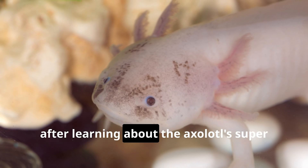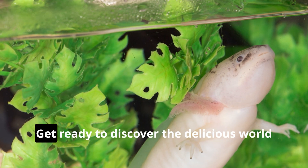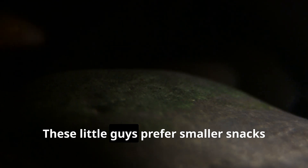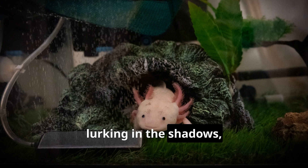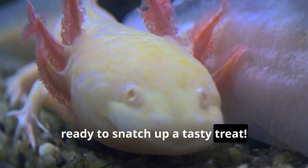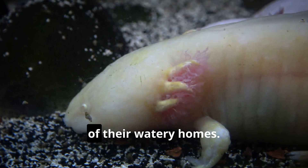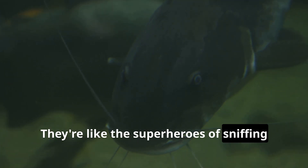After learning about the axolotl's super cool looks and abilities, you're probably wondering: what does this amazing amphibian eat? Axolotls are carnivores, which means they love to munch on meat — but don't worry, they prefer smaller snacks that are easier to catch and gobble down. Imagine a stealthy hunter lurking in the shadows, waiting for the perfect moment to strike. Their diet consists of small invertebrates — tiny creatures without backbones. They use their incredible sense of smell and touch to find food in the murky depths, like having a superpower nose and super sensitive fingers.